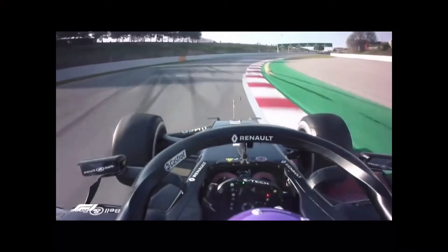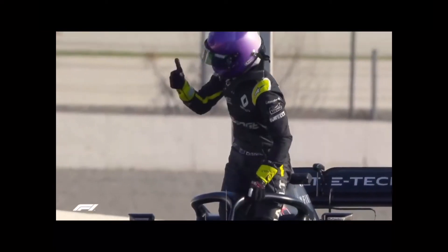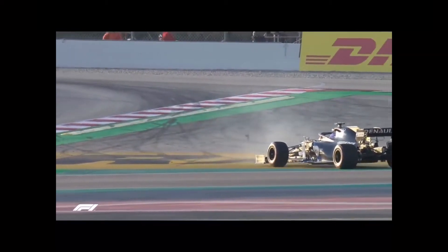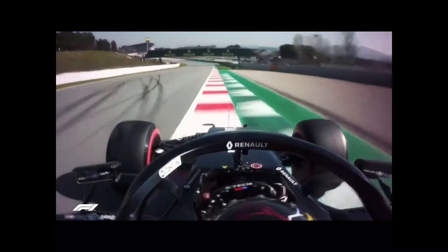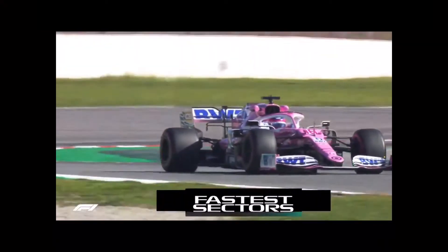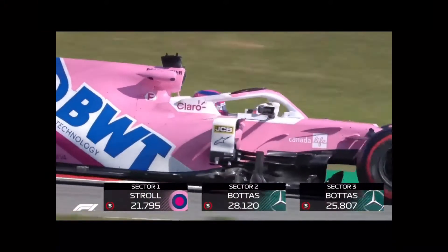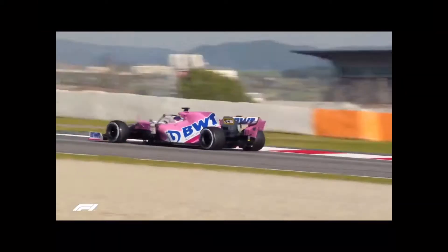Daniel Ricciardo was enjoying himself out on track in the afternoon but had an up and down day. He suffered a mechanical issue which brought out another red flag, and a little later, on a flying lap after posting personal bests in the first two sectors, took a spin through the final chicane. Teammate Esteban Ocon fared better, setting the third fastest time of the day on the soft tyres. Racing Point's Lance Stroll was also on the C4 compound, pushing his RP20 to P4 early on before concentrating on long run pace.